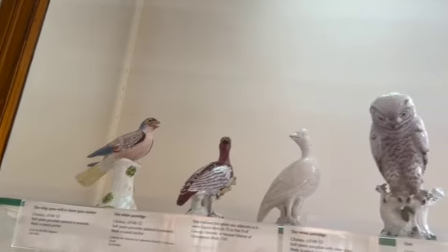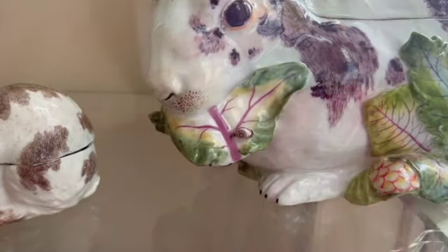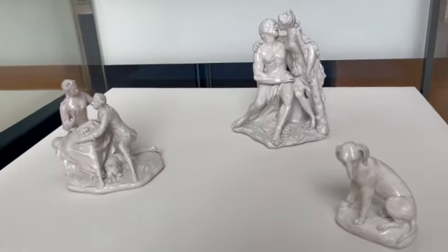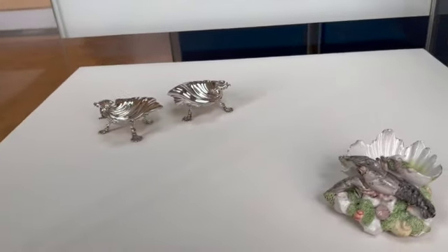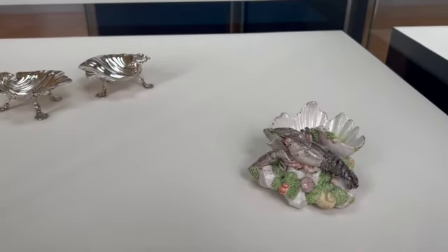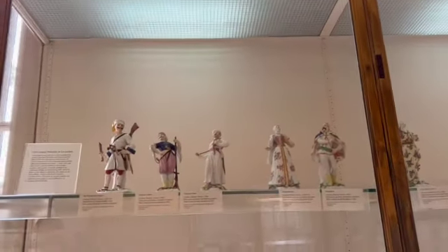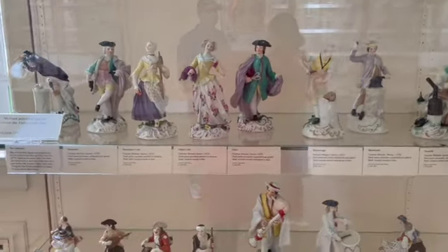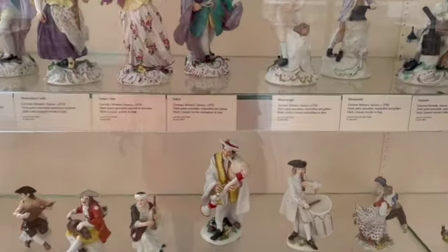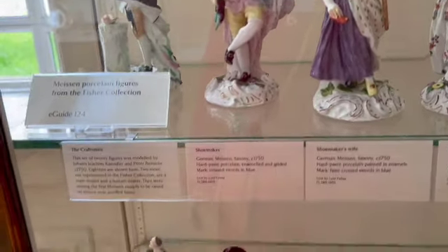Wow, these birds look so realistic, they look so good! Wow, a bunny, and there's a snail in there. So cute! Ooh, a shrimp — wow, looks so cool! The things from this part are from Germany. I wonder if these are clay sculptures representing actual real people.